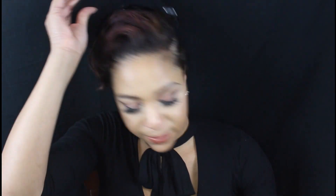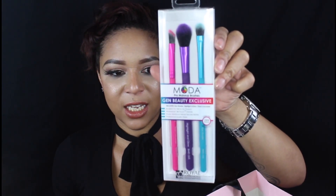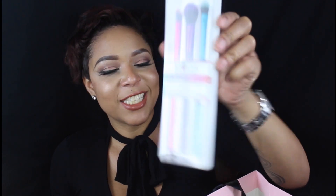I got some Moda brushes right here, and this is actually a Gen Beauty exclusive. These are by Royal and Langnickel and they are 100% vegan. When I saw Moda, I didn't realize they were Royal and Langnickel — I actually like that brand.